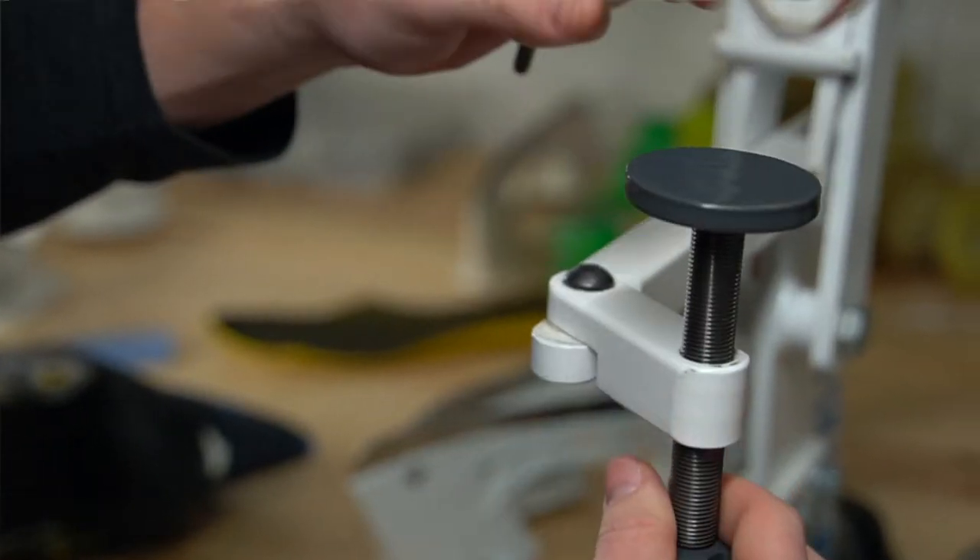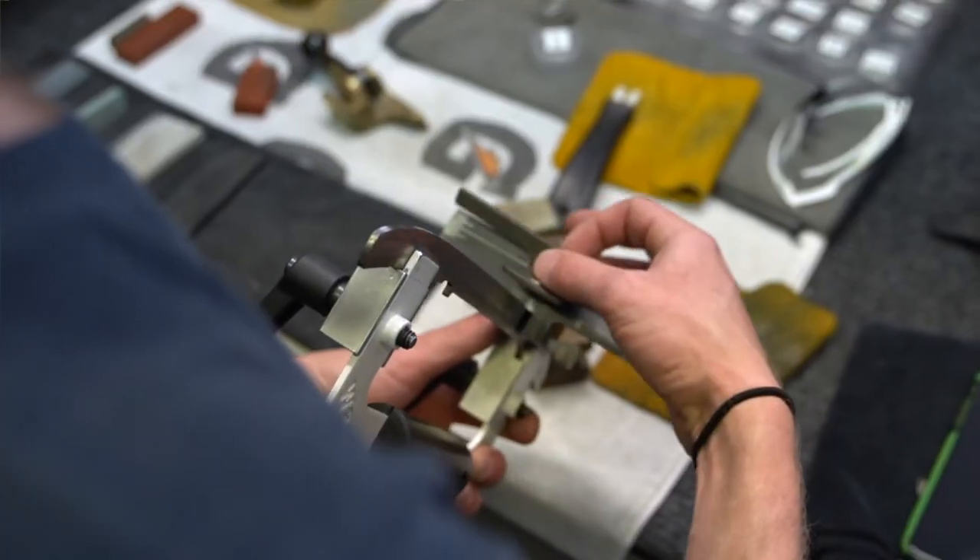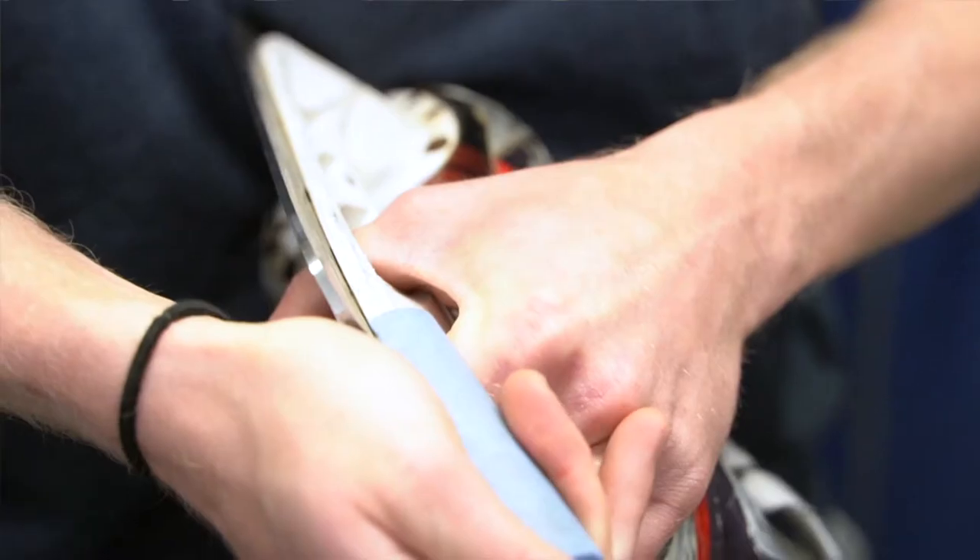Our product lineup is a boot punch, the free runner, the dual profiler, and the trigger tool. Aside from that, we also do the ultra stop and we have a hard Arkansas stop.